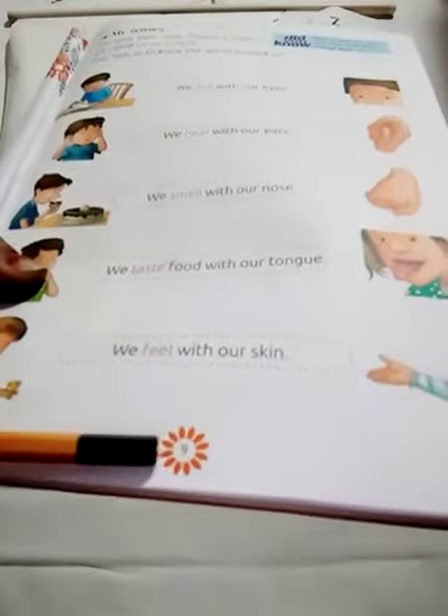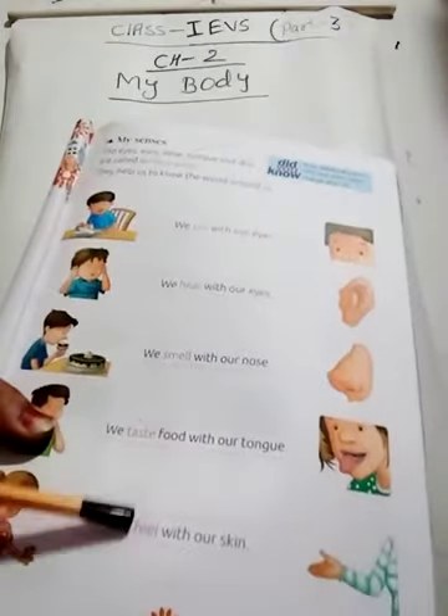When you open your EPS book, page number 9, you can see the sense organs. First, just a quick revision I am going to give you — it is about my body. Different body parts we have learned in the last video, in part 2, we have learned about different body parts.